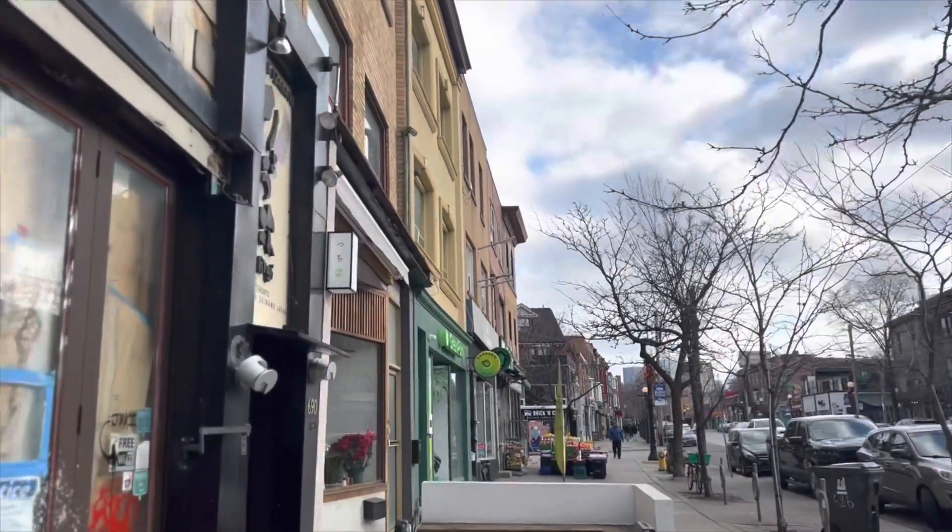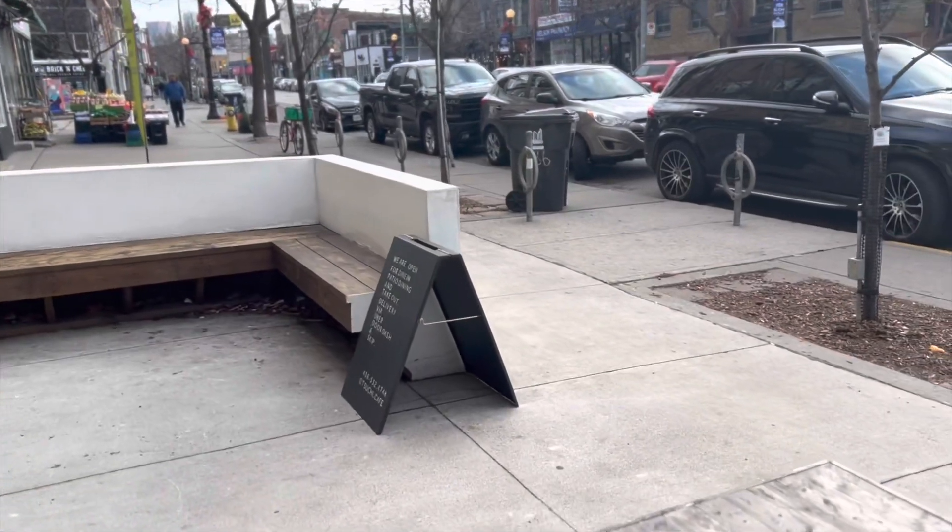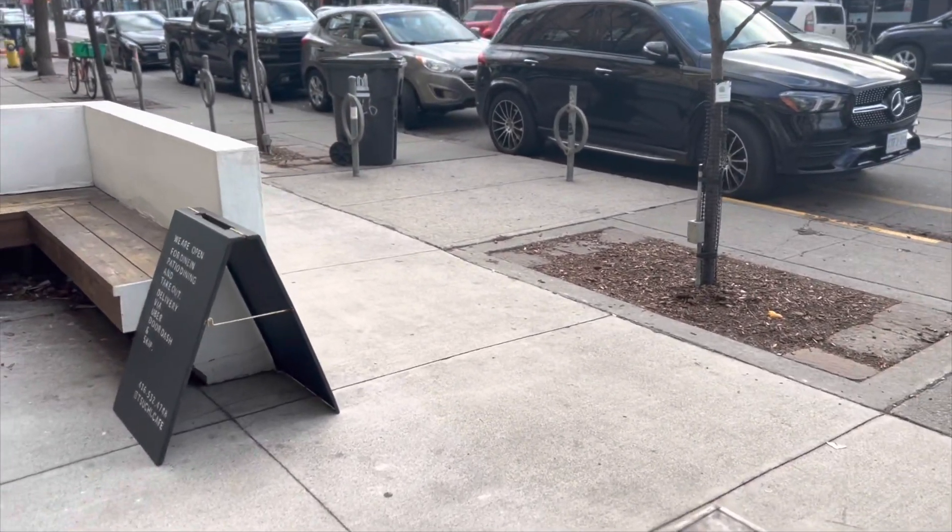And here we are. As you can see, they have a nice little seating area, and here's their information.